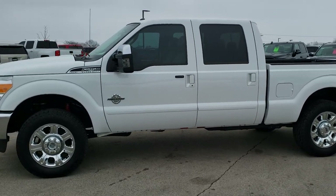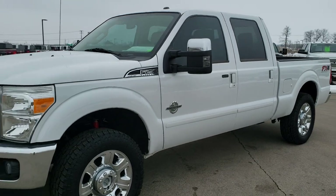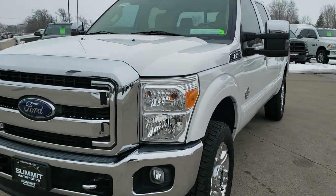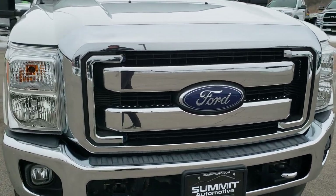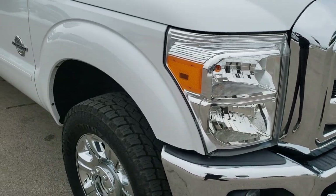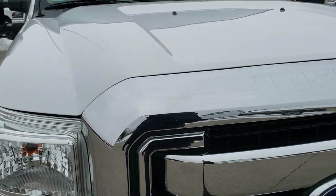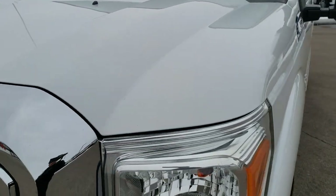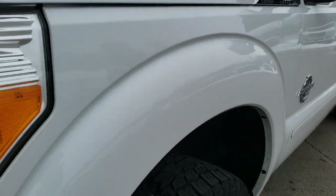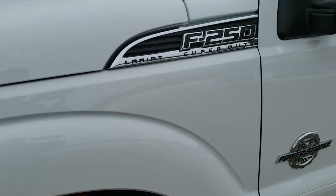This is stock number 10499. We are here at Summit Automotive in Fond du Lac, Wisconsin — your new and used heavy duty and Ford headquarters. Today we are checking out this extremely clean 2015 Ford F-250 Crew Cab Short Box. This truck has the 6.7 liter Power Stroke diesel and has been fully safetied and inspected by our service shop per the state of Wisconsin inspection process. It has a fresh oil and filter change, all the fluids have been checked and topped off, and this truck is 100% ready to go.